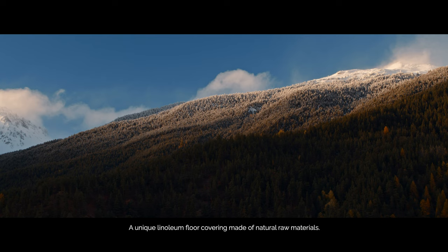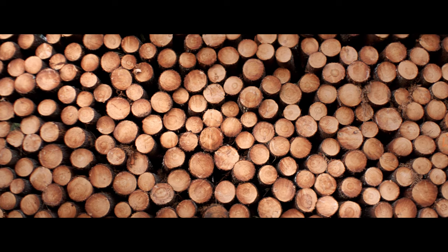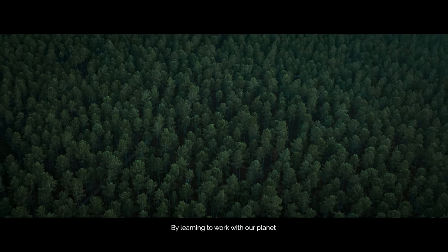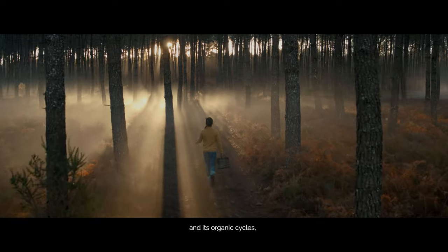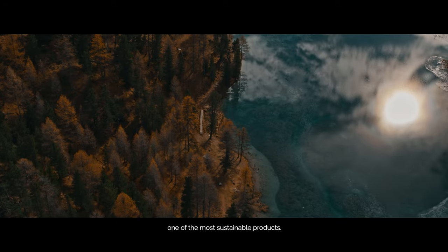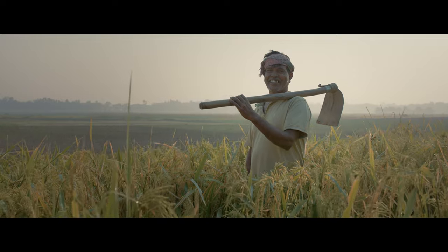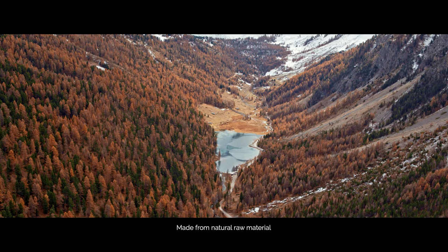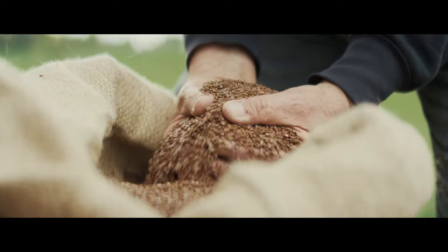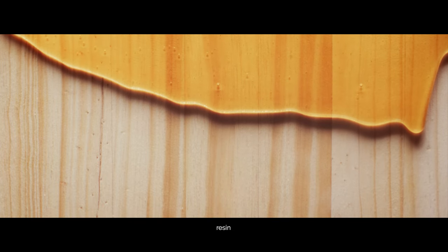A unique linoleum floor covering made of natural raw materials. By learning to work with our planet and its organic cycles, 4Bow Flooring Systems is able to make one of the most sustainable products. Made from natural raw materials such as linseed oil, wood flour, limestone, resin, and jute.